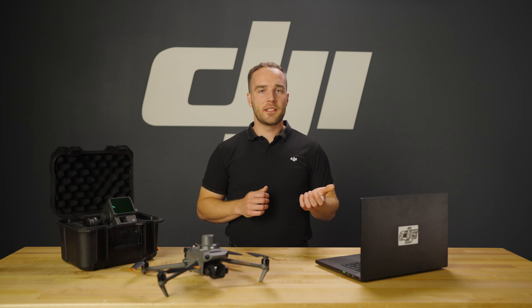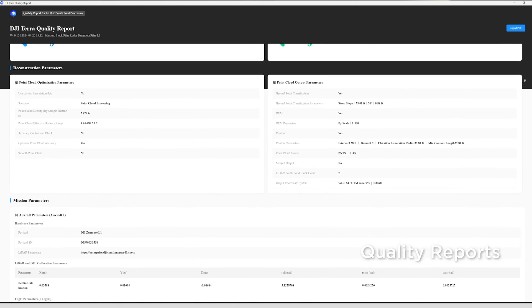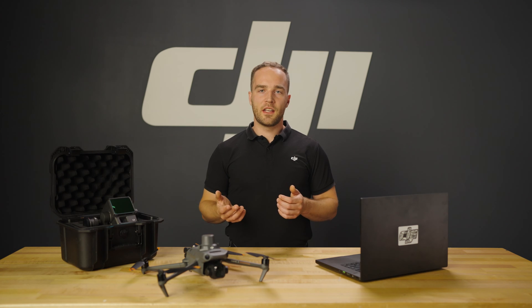After processing, DJI Terra generates comprehensive reports outlining the methodology and metrics used. This provides full transparency and helps you understand your data's reliability. The DJI Terra interface has been designed keeping usability in mind — the tools and menus are laid out logically, making the workflow smooth and easy to understand.